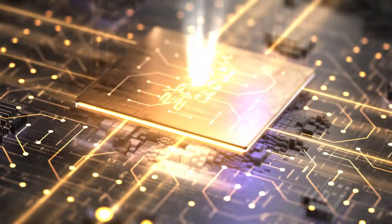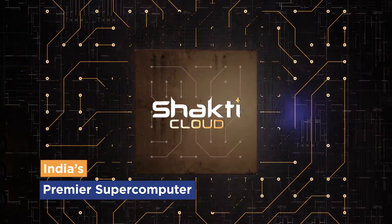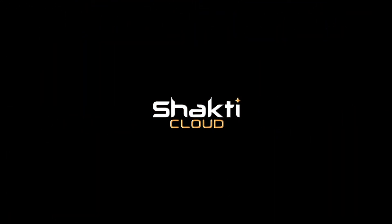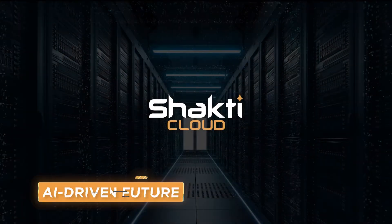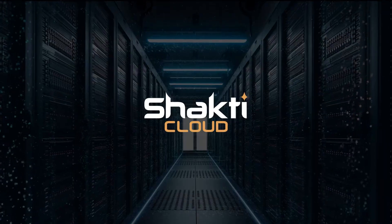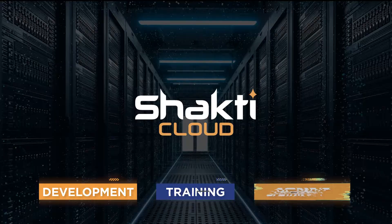Enter Shakti Cloud — India's premier supercomputer and a titan among the world's largest supercomputers, designed to propel India into the AI-driven future. Shakti Cloud offers an end-to-end platform across the AI development lifecycle, with services that focus on development, training, and deployment.